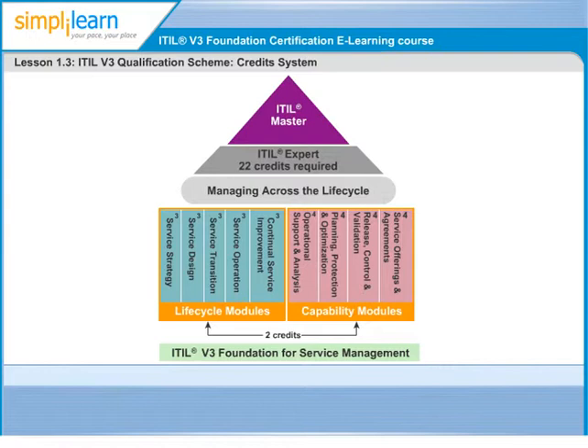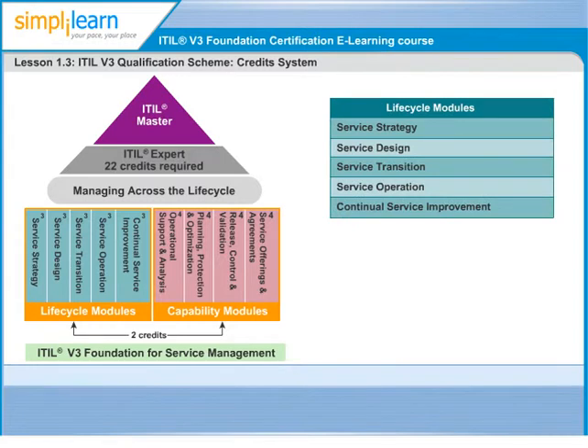First is the Intermediate Lifecycle Stream, which consists of five individual certificates built around the five core ITIL books: Service Strategy, Service Design, Service Transition, Service Operation, and Continual Service Improvement. Individuals who prefer to stay on the management side of IT can choose this stream. The exams in this stream carry three credits for each lifecycle.